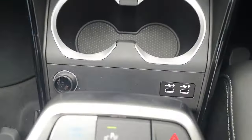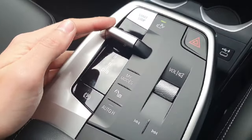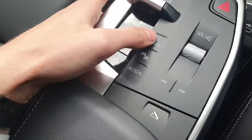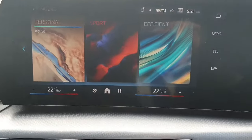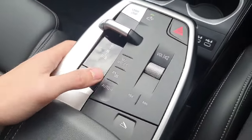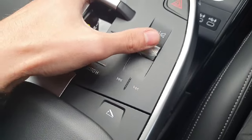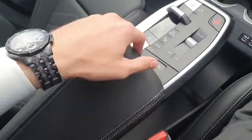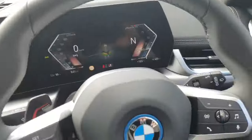Down below we have two cup holders and two USB-C ports for charging. Over here in the center console we have our fully automatic transmission with drive modes: personal, sport, efficient, and auto. We also have an auto hold for the brake, which is useful in traffic, and a small armrest that can be opened up to give a bit more storage space.